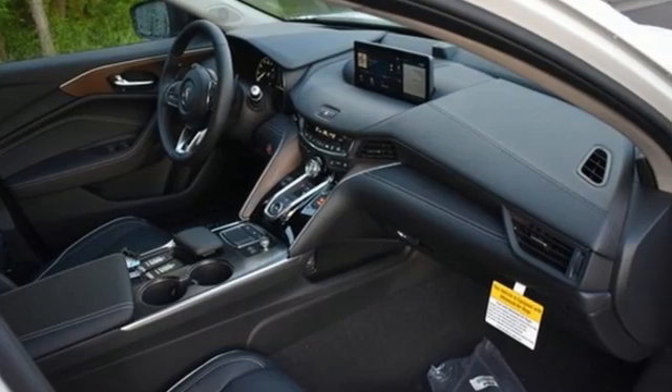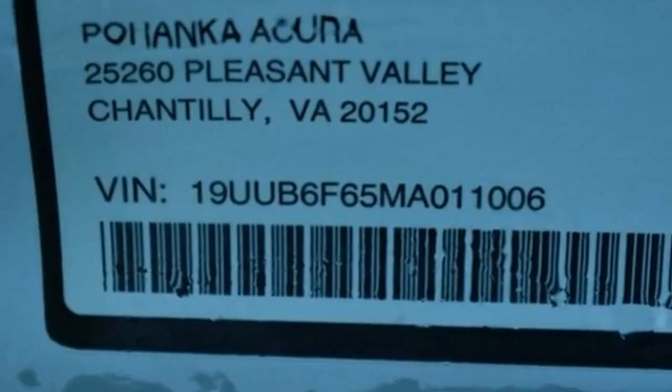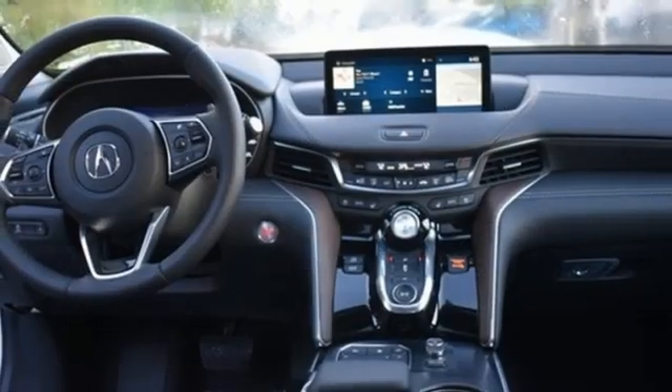And it comes with all the amenities you need: integrated navigation system, dual zone climate control, Wi-Fi hotspot, power sliding and tilting sunroof, and an intercooled turbo inline four-cylinder engine.